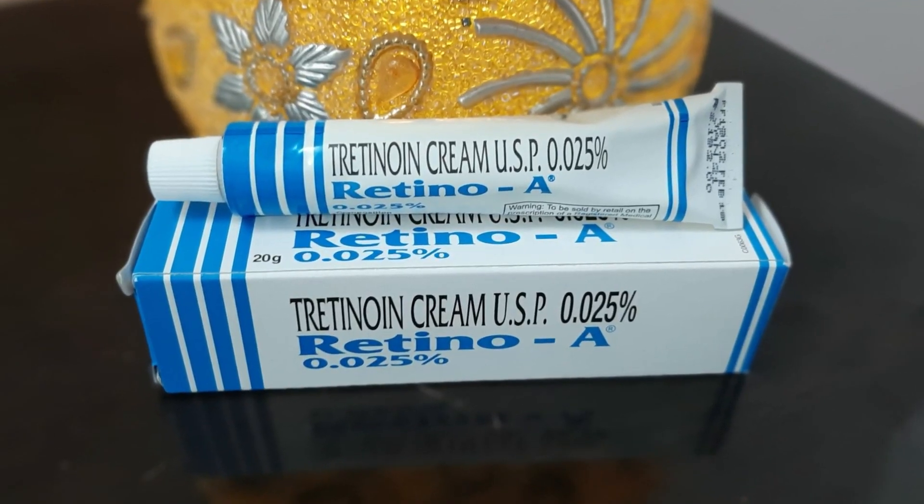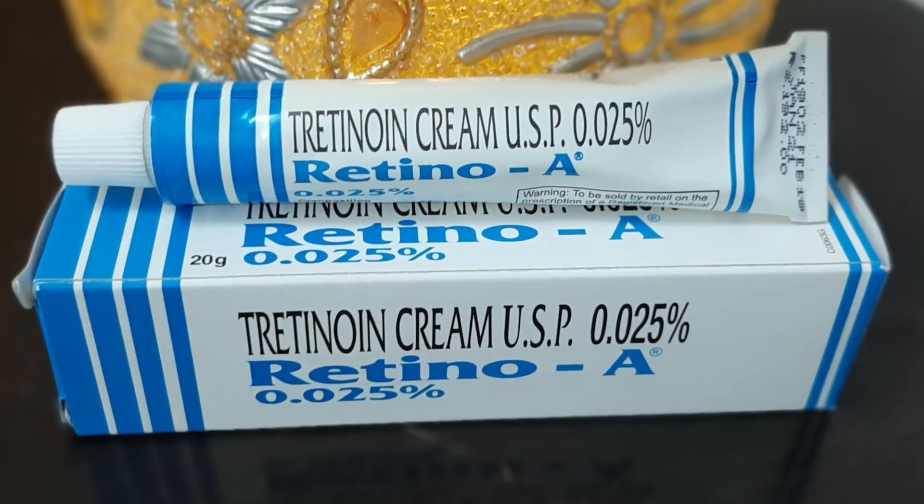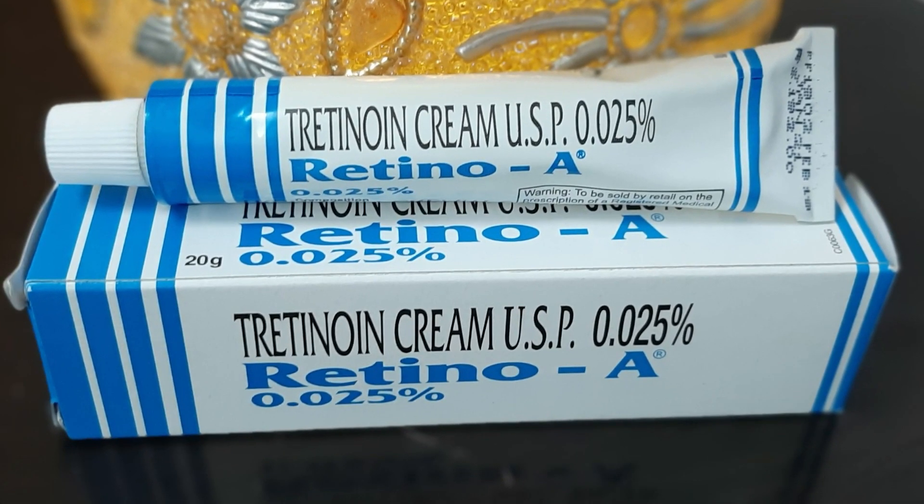Top 5 creams are coming. First of all, I am going to talk about medicated creams. You can try Retino A — this is a Tretinoin cream at 0.025% Tretinoin. You can use this cream for anti-aging when you have a lot of fine lines, wrinkles, and your skin is very soft.